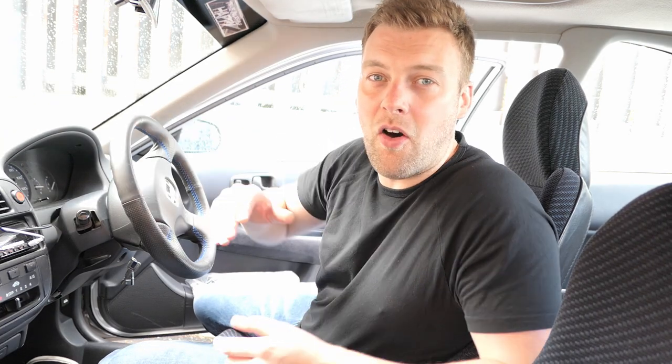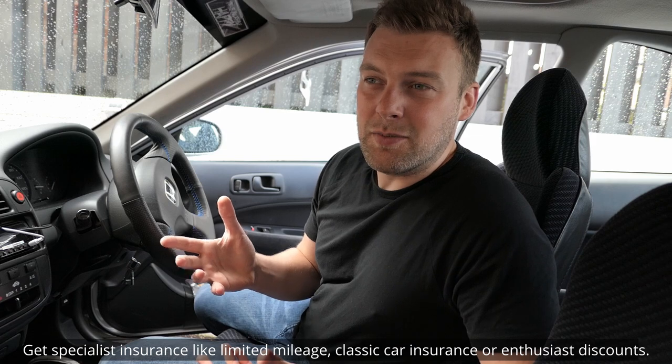Another thing you can do is get enthusiast discounts. Some modified car insurance brokers — which are normally cheaper if you do have a modified car — specialise in your specific type of car, be it a Japanese car, a classic car, or a modified car. In my experience, it's always better to get a modified vehicle insured by a specialist. They also offer discounts for memberships or club forums centred around your particular car. My theory is that an enthusiast probably won't want to crash their car.